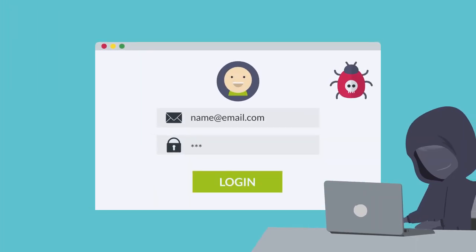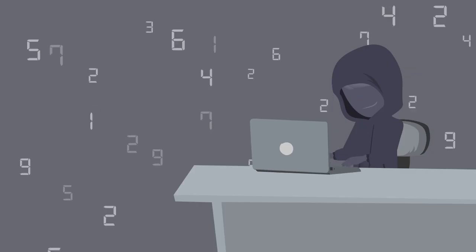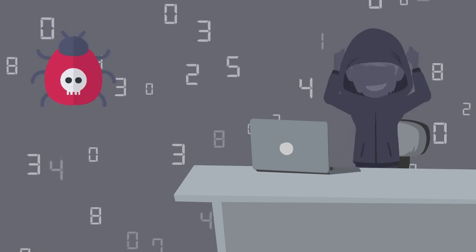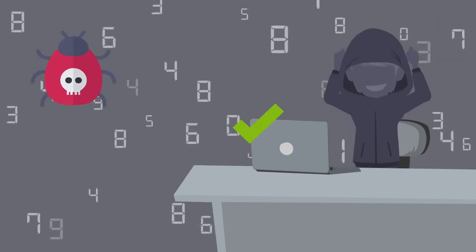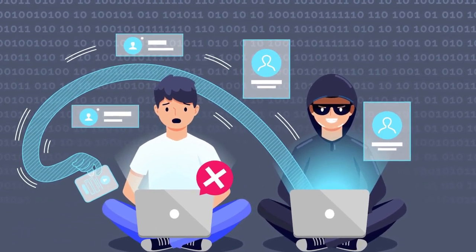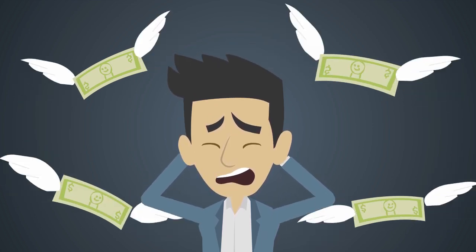A brute force attack is a method of hacking that attempts several logins on your website using different username and password combinations. Brute force attacks are one of the most common types of attacks a hacker uses because it's simple and effective. Once a brute force attack is successful, hackers will infiltrate and exploit the website, causing significant damage and financial loss.